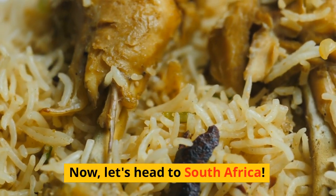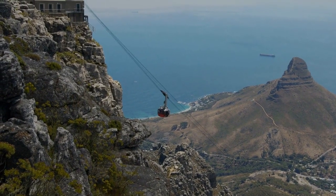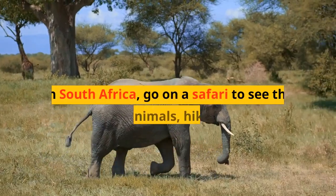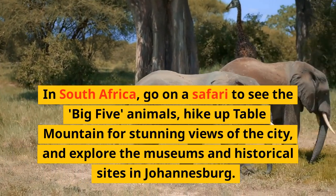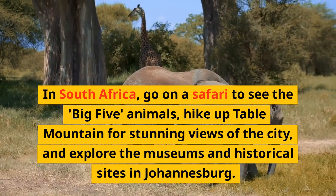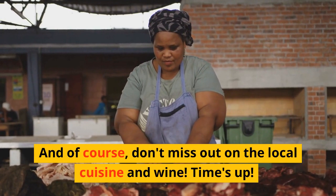Now, let's head to South Africa. In South Africa, go on a safari to see the Big Five Animals, hike up Table Mountain for stunning views of the city, and explore the museums and historical sites in Johannesburg. And of course, don't miss out on the local cuisine and wine.